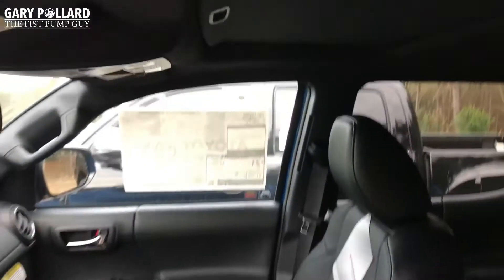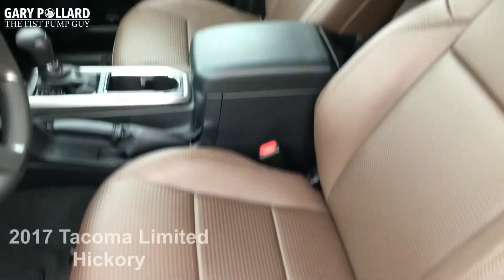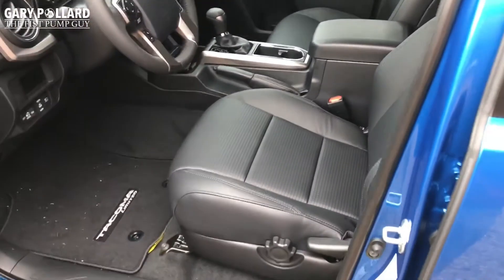You also get your standard power moonroof on the Limited. And if you'll remember, for 2017 the only leather you could get was the hickory color, which was the brown. Well, you now have an option for black in 2018 on the Limited.